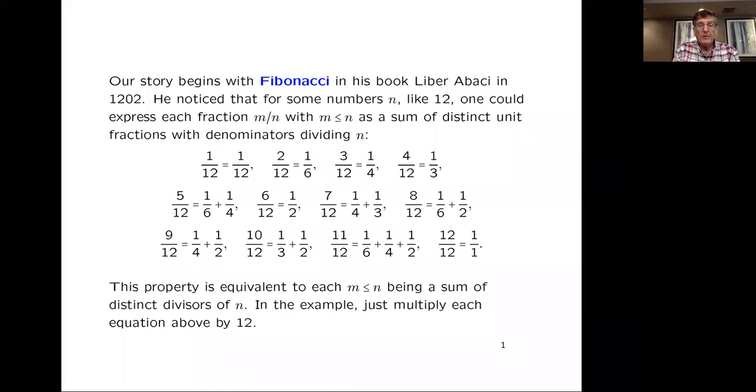One story begins with Fibonacci in the year 1202. In his famous book, Liber Abaci — the same book where he introduced the Hindu-Arabic numerals to the West — he was interested in unit fractions, sometimes called Egyptian fractions, 1 over n. He noticed that some numbers, like 12: every fraction 1/12, 2/12, up to 11/12 or even 12/12, can be written as a sum of distinct unit fractions where the denominators are divisors of 12. So, distinct unit fractions, denominators, divisors of 12.